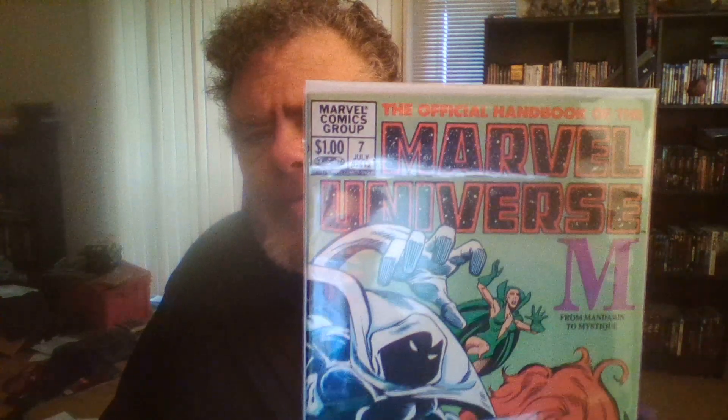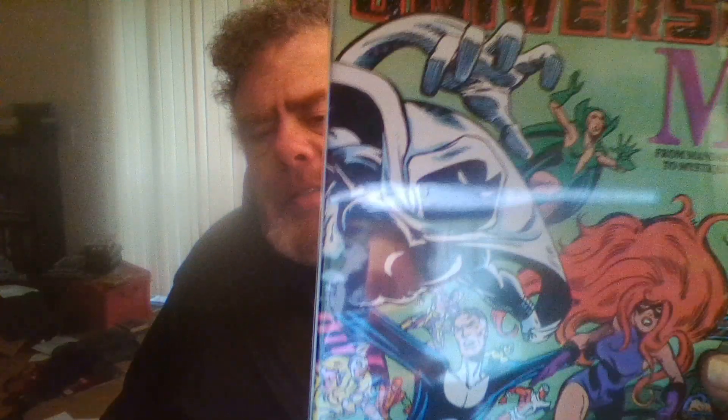And then this one here — the Official Handbook of the Marvel Universe, because it's got my buddy Marc Spector, Steven Grant, Jake Lockley — Moon Knight — on the front.